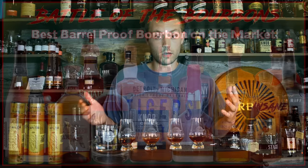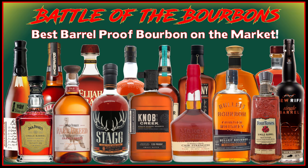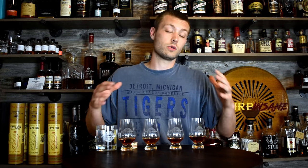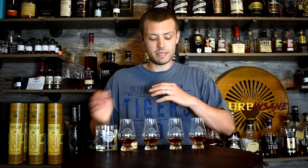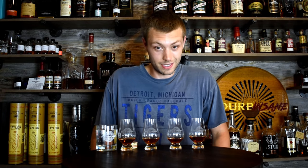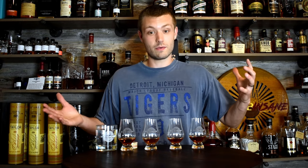So we still got eight whiskies to go. This is round three, round four's coming up after this — eight Barrel Proof Whiskies. I still don't know what these are. It's no longer fully blind because I know what the first eight whiskies were, but at this point it could be one of eight. To be honest, I can't remember all 16 I put in this thing. So without further ado, let's get right into this.